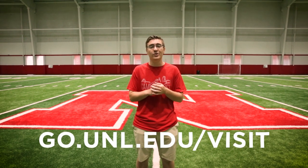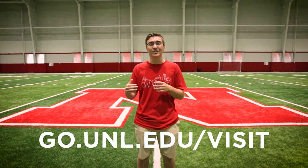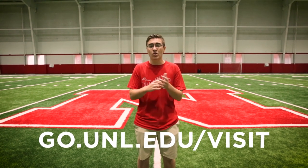Thank you guys for visiting me on tour today. Hopefully you can actually come to campus and get a real visit. To schedule a real visit, go to go.unl.edu/visit, sign up, and hope to see you guys soon.